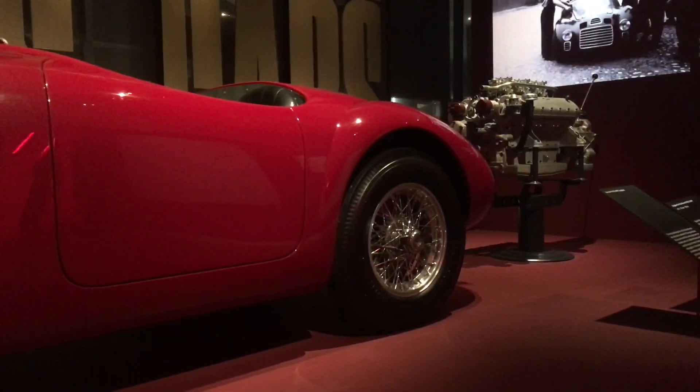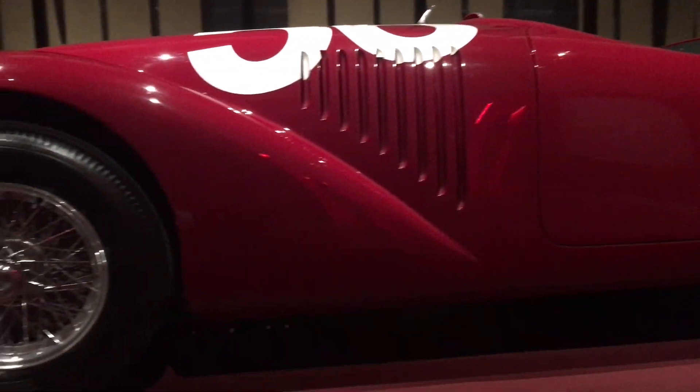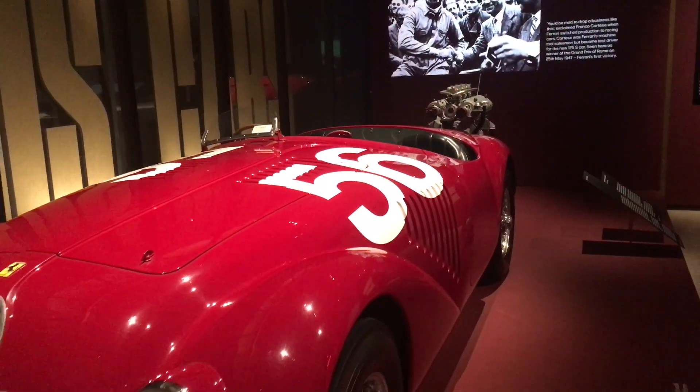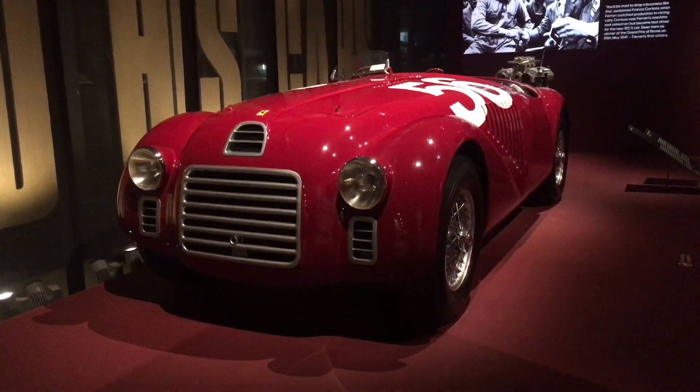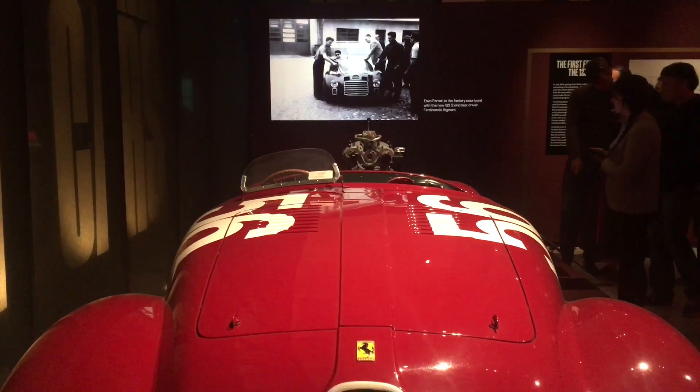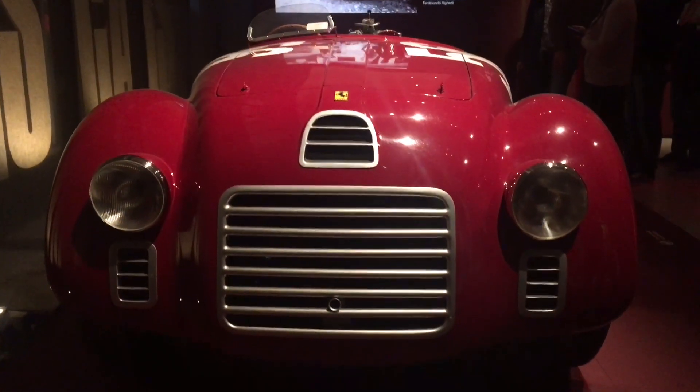Ferrari built only three of these cars in 1947. They were later converted to 166MM and 159S models. None of the original 125S cars exist today. The car we are looking at is a reproduction. Ferrari started work on it in 1987 and presented it to the world in 1990. It's based on original drawings held by the Ferrari archive.